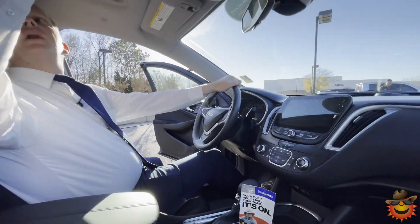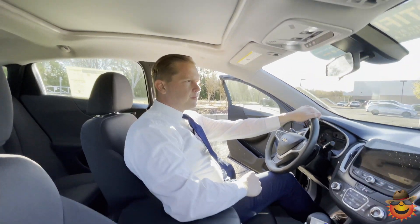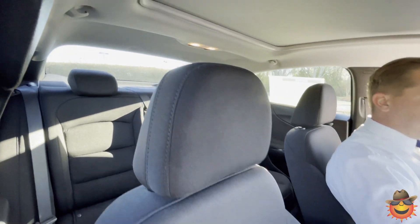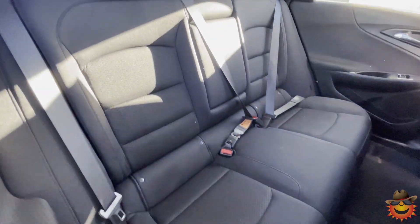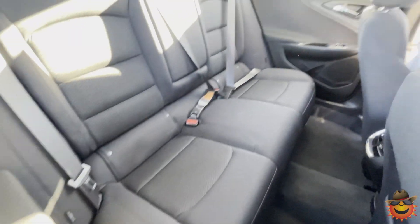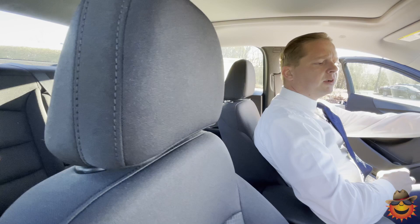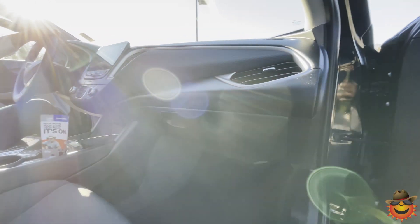You also have a panoramic sunroof that runs throughout front and back. The vehicle has 4G Wi-Fi built in, so you don't have to worry about losing cell service — you can have Pandora or iHeartRadio running through it without using your own cell service. That's unlimited for just $15 a month.